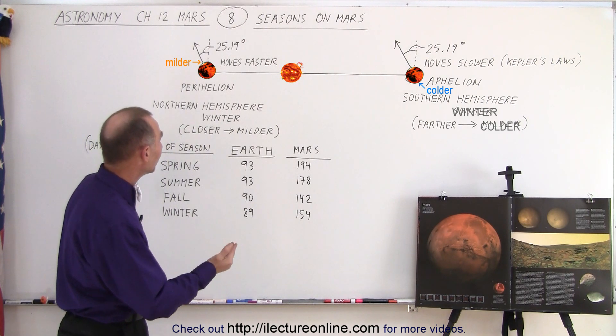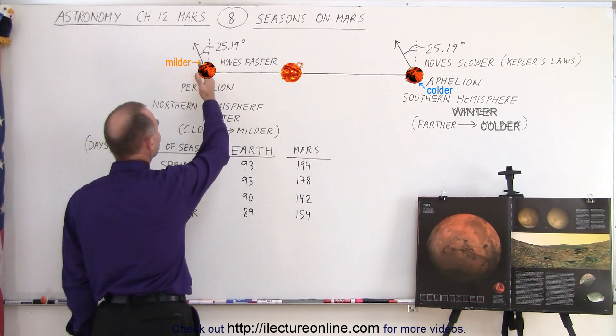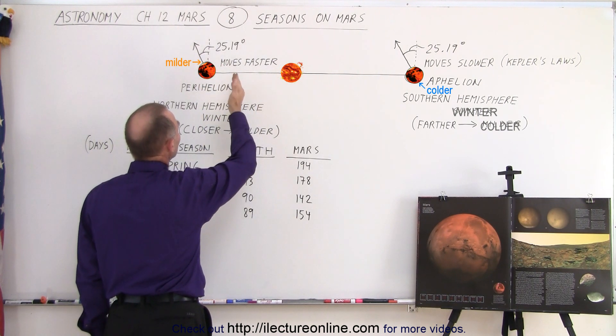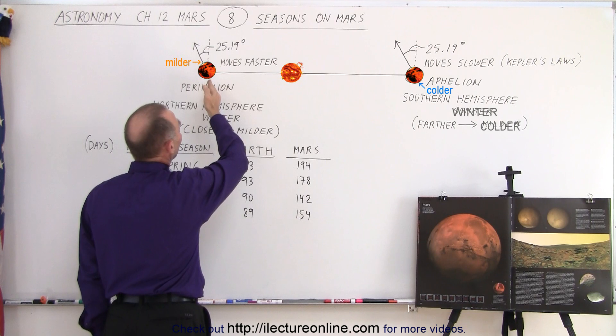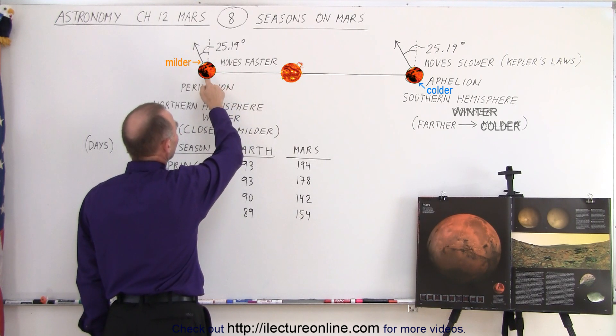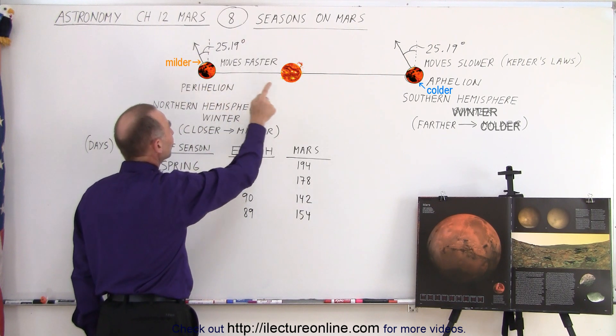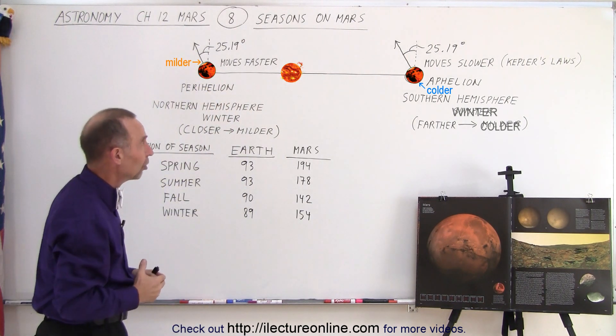Just like on the Earth, when Mars is at perihelion, the northern hemisphere is tilted away from the Sun, which means that it's currently wintertime. And at that moment, since the planet is closer to the Sun — since it's at perihelion — the planet moves faster in its orbit. That's because of Kepler's laws.